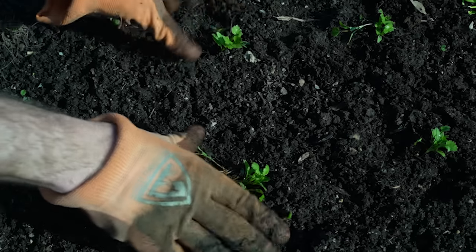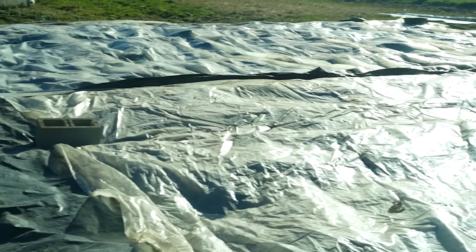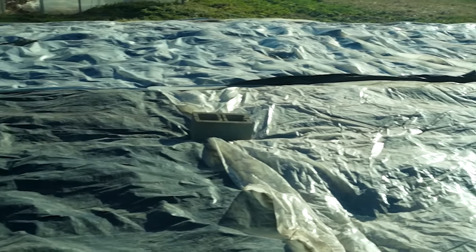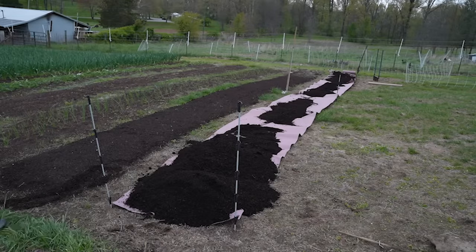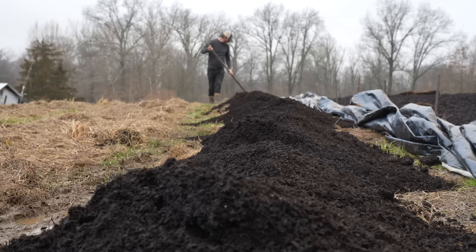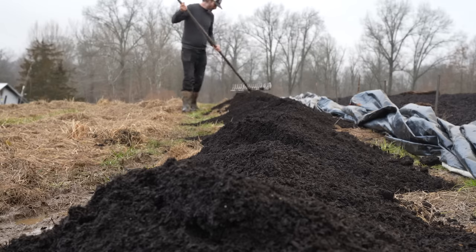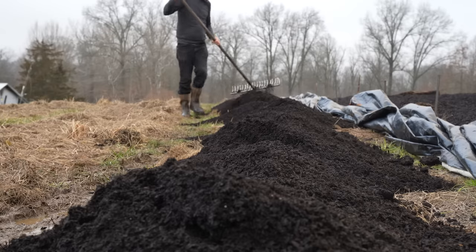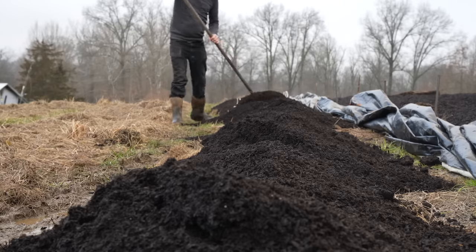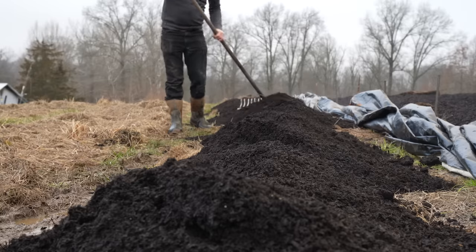First, mow down whatever sod might be there and either place a tarp over top for several months, or you can add a compostable weed barrier like cardboard or mulch paper. Once the grass is either gone or covered up, you can add several inches of good compost. This is called deep compost mulching or the no-dig system. You can also add a small amount of compost to bare soil — about an inch or so — and then tarp it for a couple warm months. The earthworms and other critters will help you get things going.